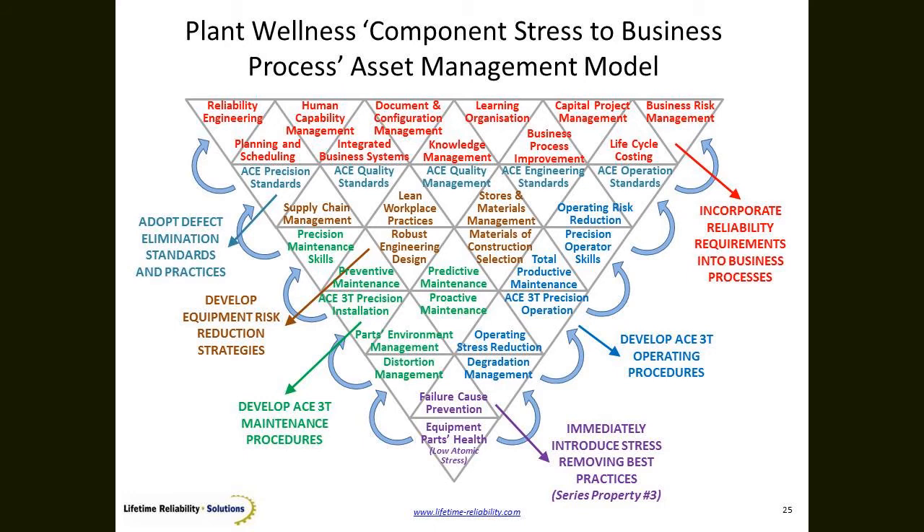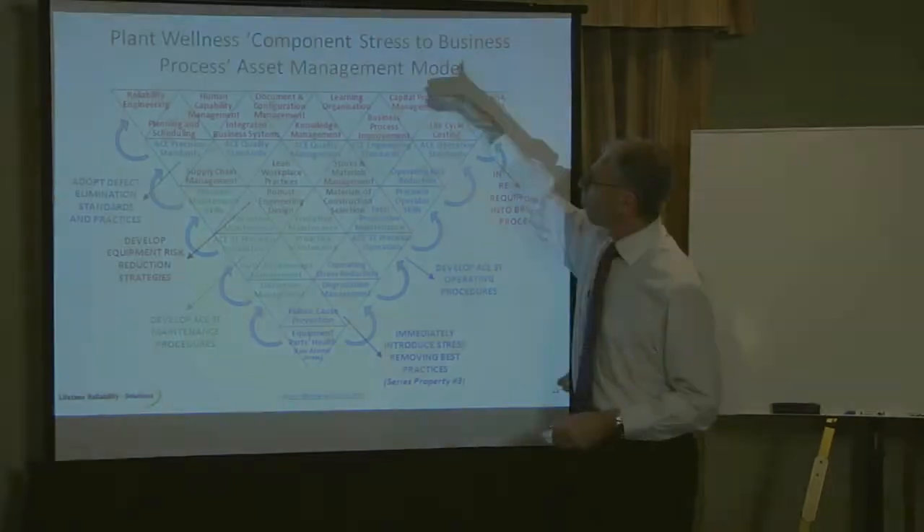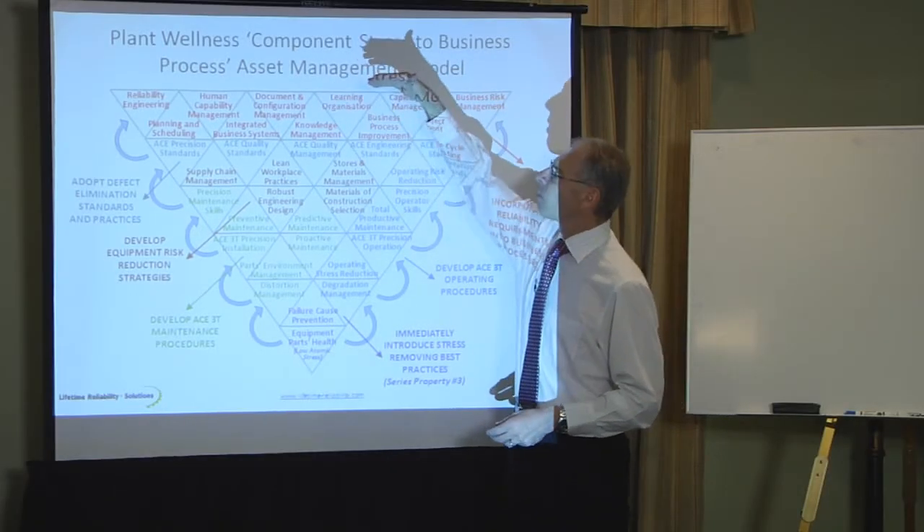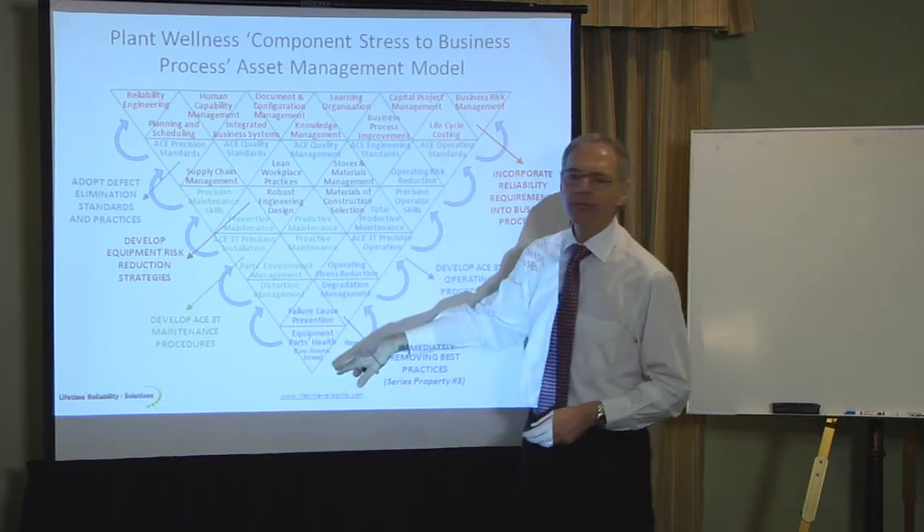We also want our people to solve problems. When there's a failure, learn from it and improve the machine. The Japanese say a new machine is in the worst condition it should ever be, because as you work with a machine you learn what needs to be done to make it better, and you do those things. So we have this configuration: parts stress rolling up to business process.